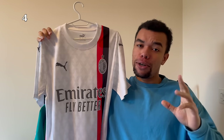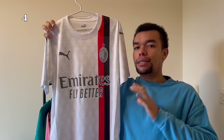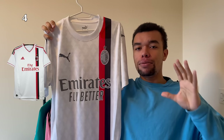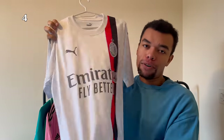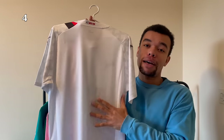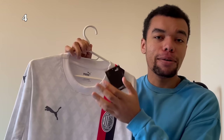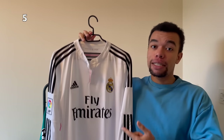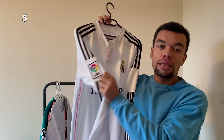Next up we got the AC Milan 23-24 away shirt - a beautiful fashionable shirt, especially with the red and black line. The design was actually inspired by the 11-12 away shirt and it's got a clean fashion pattern all over it. Still no name or number on the back but I'll print this shirt soon and make a video about it. It's still brand new with tags.